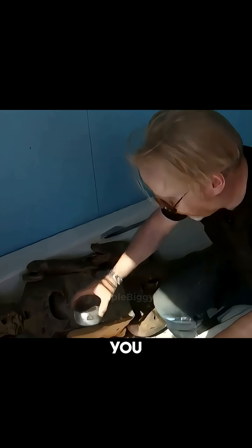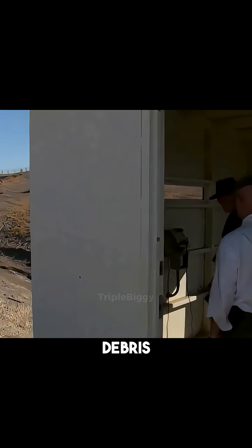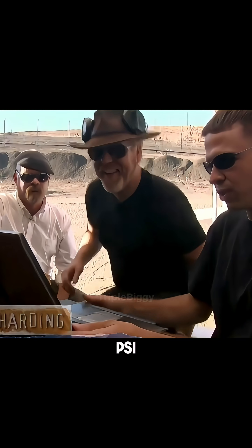But could hiding in the bathtub actually save you? They built a full mock bathroom, placed sensors inside the tub, set the charge, and triggered the explosion. The entire room was destroyed and debris flew everywhere, but the cast iron bathtub stayed intact. Pressure outside the tub peaked at 0.17 PSI, while inside it reached only 0.008 PSI. In other words, you could survive the blast if you're inside the tub.